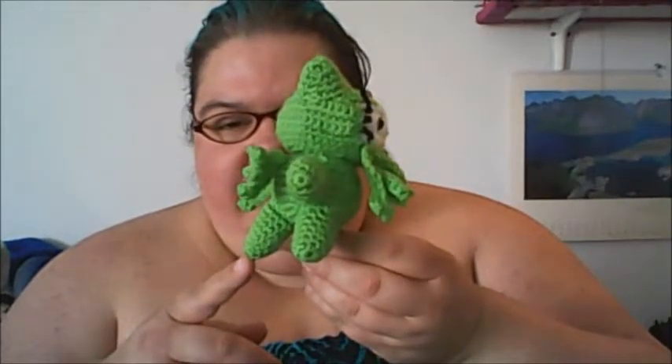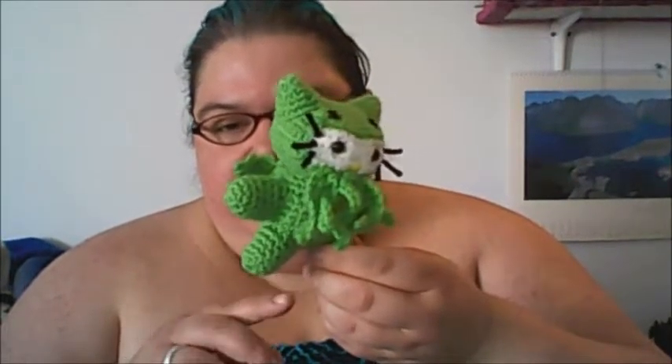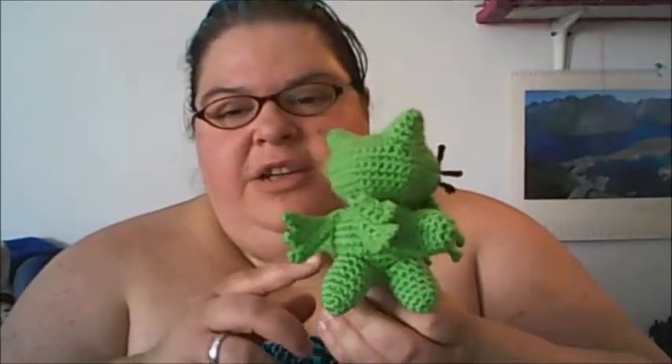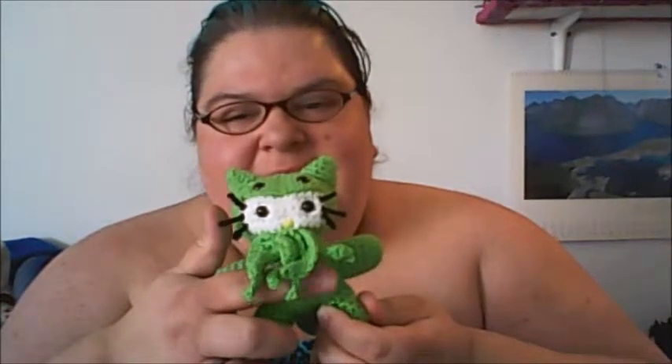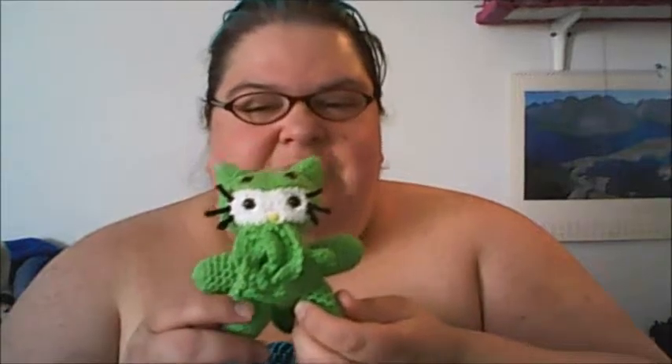And speaking of crocheting, I finished the Cthulhu Kitty! Look at this baby. She has a tail that's as long as her feet, so it helps her stand up by herself. She's got the wings, she's got the tentacles. She is available on my Etsy account for $15, and I will include links to that at the end of the video and in the comments section.